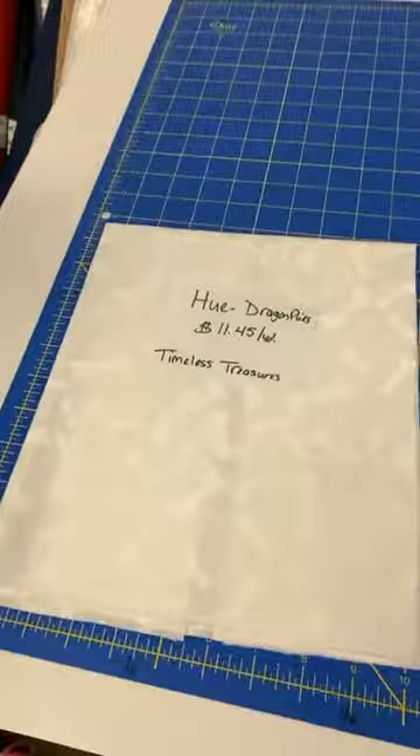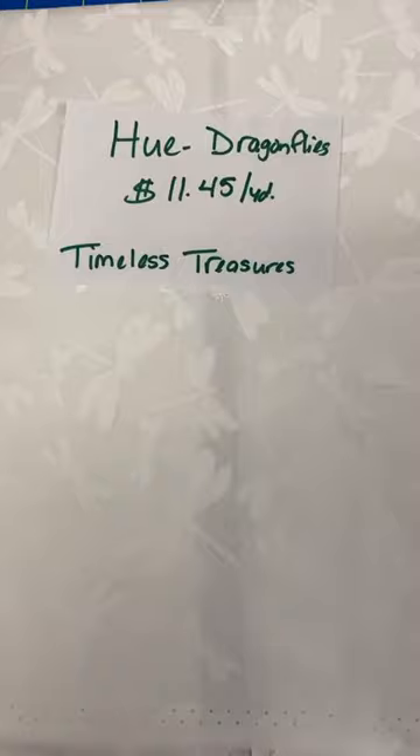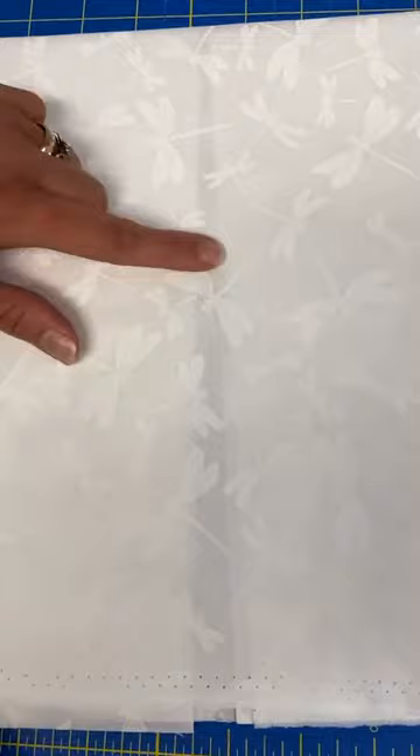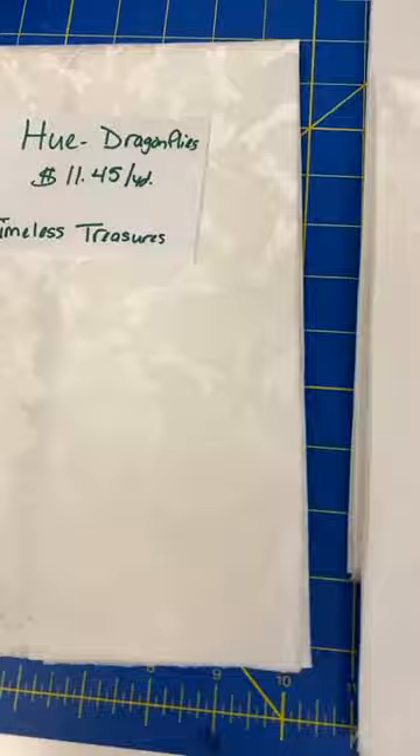We got some fabric in this week. One of them is called Hue — they are little dragonflies, white on whites, $11.45 a yard from Timeless Treasures. There are kind of two different sizes of dragonflies, a smallish one and a larger one. This one leans slightly ivory but is a good true white. Just type in 'Hue' and click the dragonflies listing to find it, or browse all new arrivals.